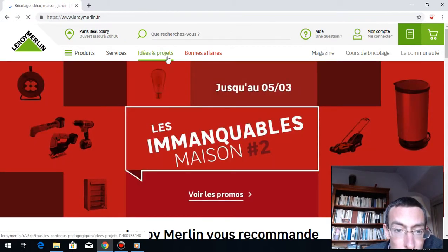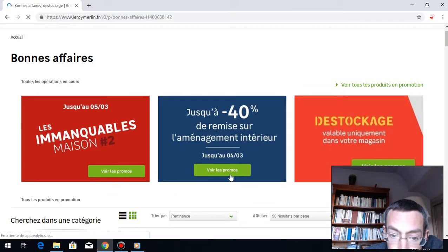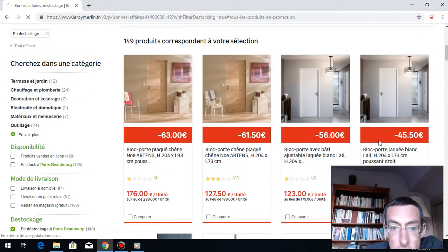So, bonnes affaires — and here you can see it as well. Bonnes affaires, let's see what they have. Les amancades de la maison, voir les promos. Destockage — the destockage is the best. Destockage is where they give you all the things that you can get cheaper.